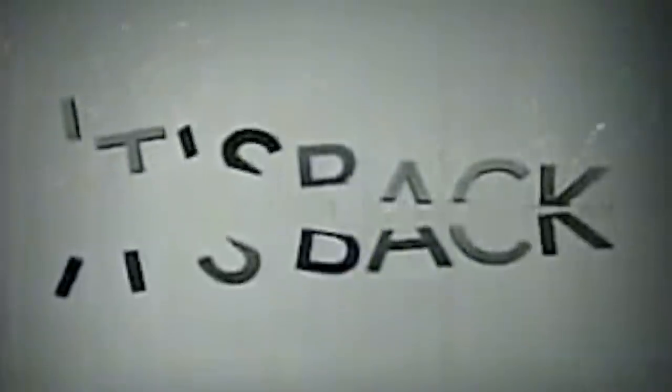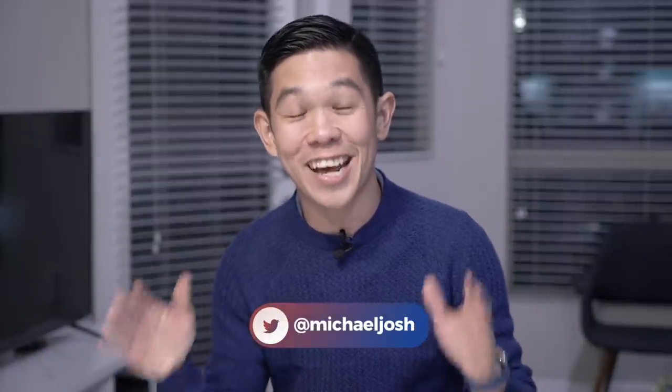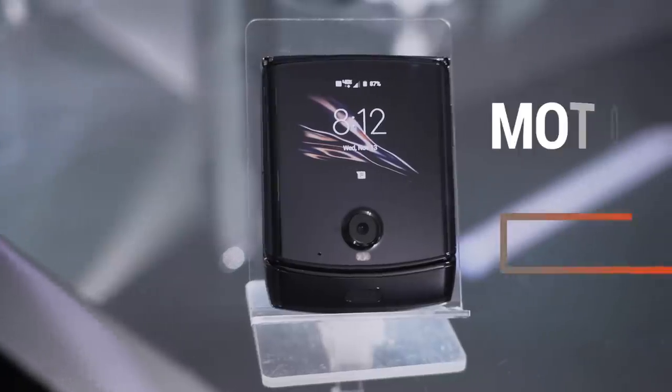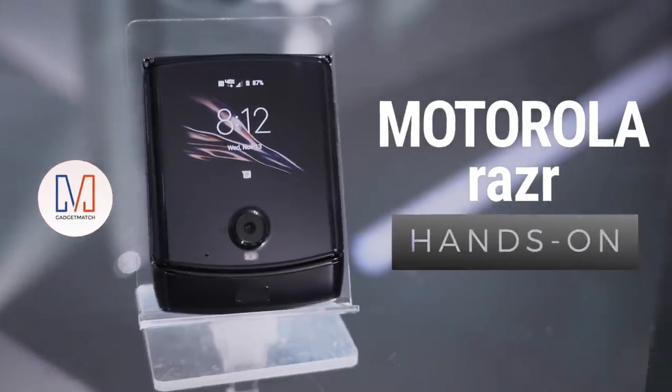The iconic Motorola Razr flip phone is back, bringing what we love from the past into the future. Hello from Los Angeles, I'm Michael Josh and you're watching Gadgetmatch. Like many of you, I'm sure I love a good old nostalgic release, which is why I'm really excited about today's announcement. This is our Motorola Razr hands-on.